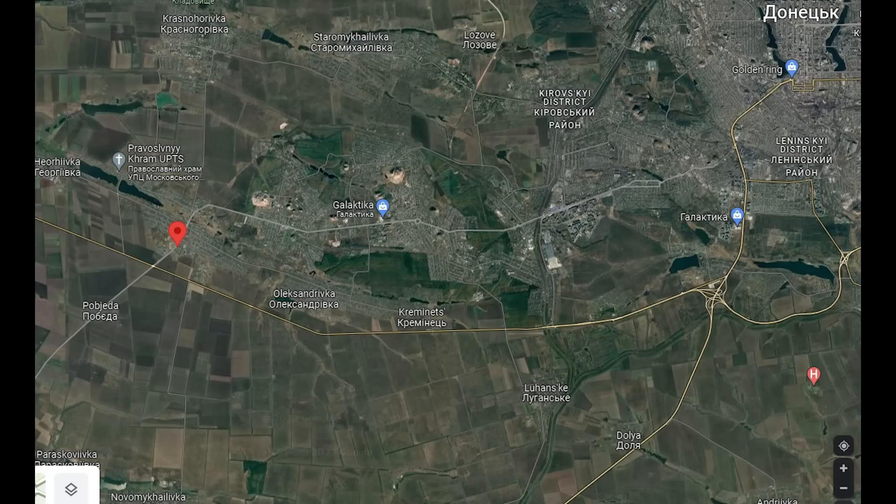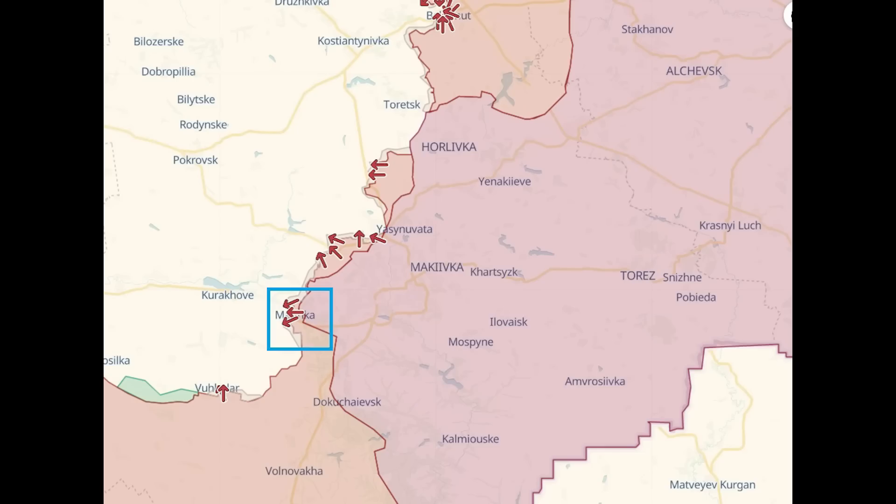Zoomed out, we can see its location is to the west of Donetsk, and as we can see here this is very close to the front line — an area of very high activity at the moment with Russia attempting to push west. Here, Vulador, Bakhmut, and Kremena are the main areas of activity at the moment.